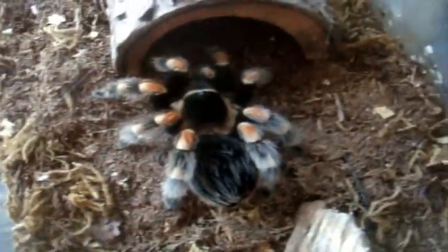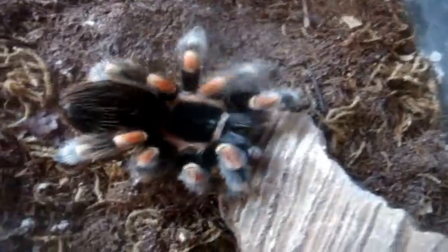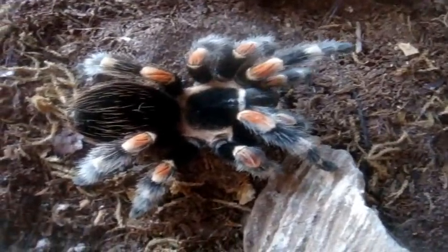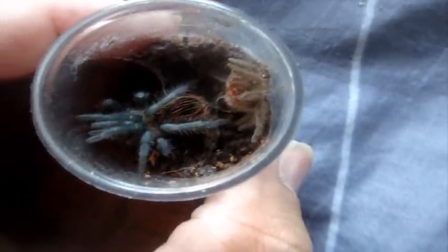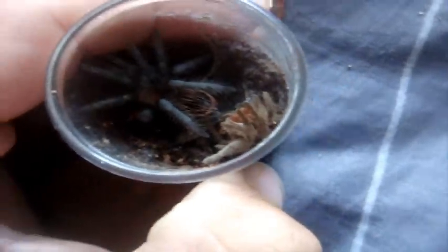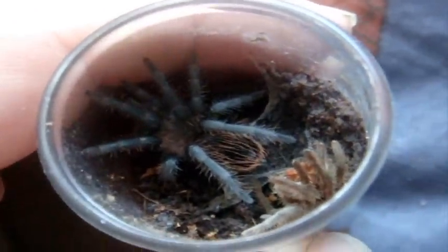Alright, here is my favorite Brachypelma smithi, the Mexican Red Knee Scarlet. She's a 5-inch female. I expected no less from her. Well, looky here — Annette molted. She's about an inch and a quarter and already starting to show her adult colors. You can see the prominent red abdomen, and her legs are beginning to blacken out. That's pretty cool.